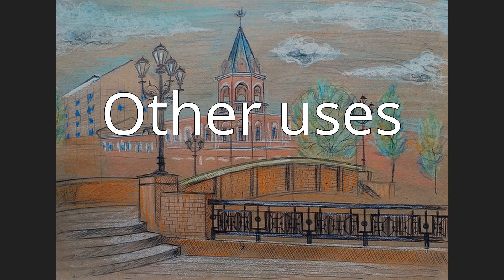Other uses. F-36 Steel, a standard alloy specification for structural steel. HLA-F-36, a human serotype. A-F-36, English opening code in the Encyclopedia of Chess Openings.